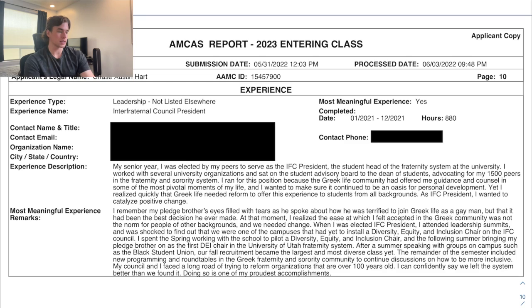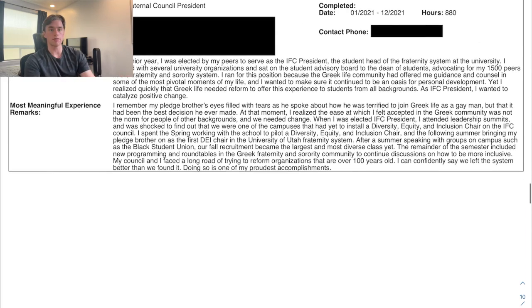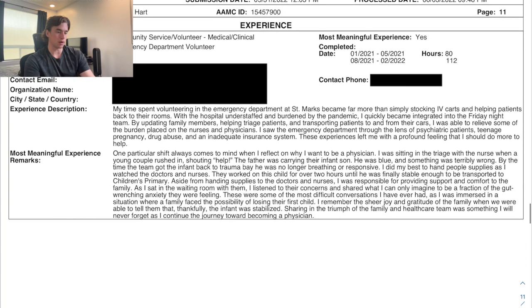One of my most meaningful activities was serving as Interfraternal Council President at the University of Utah. In that role I was able to start a Diversity, Equity, and Inclusion chair on campus — something our campus definitely should have had — and that's primarily what I wrote about for that entry.